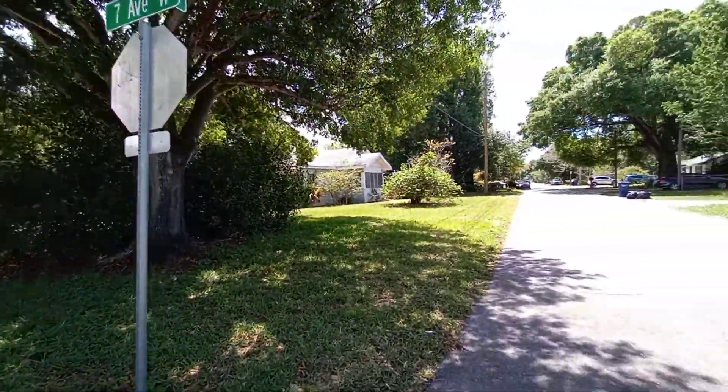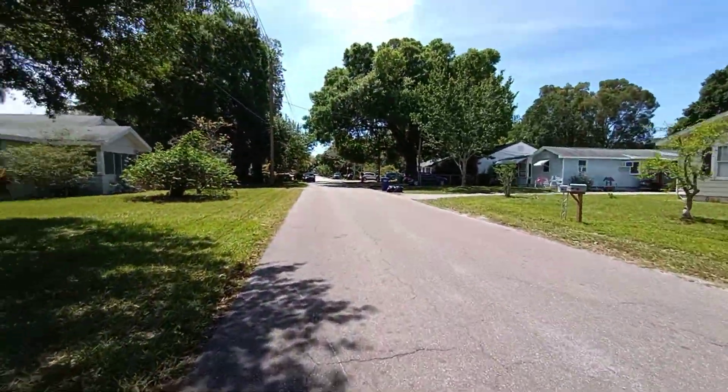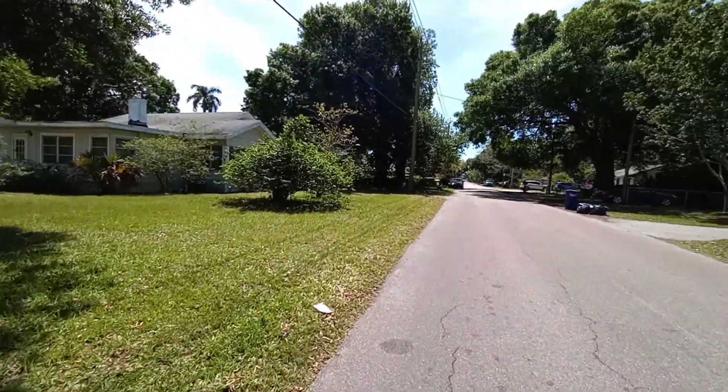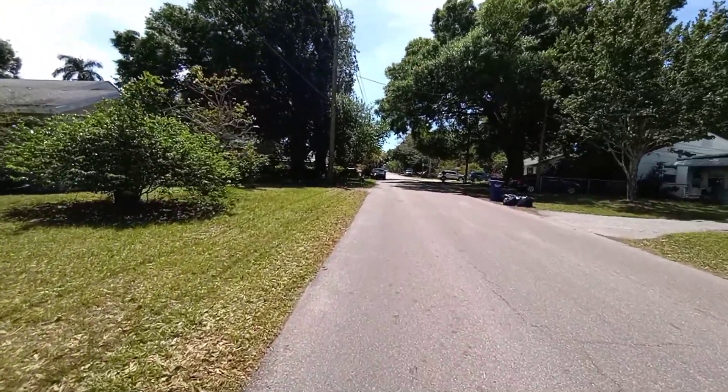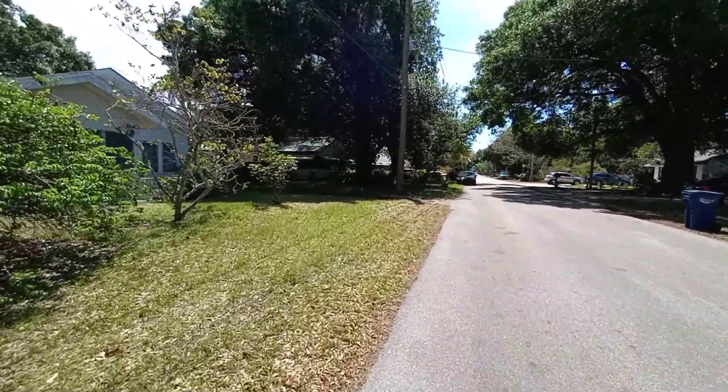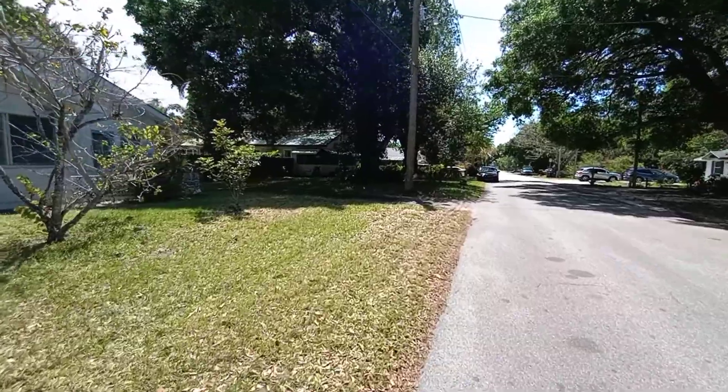So, this is it. I'll show you the inside in the second video. I just want to show you the outside and the structure of the house — things that may not be good for you.